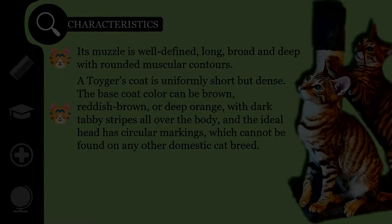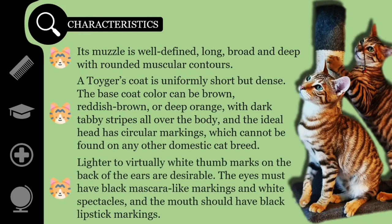Lighter to virtually white thumb marks on the back of the ears are desirable. A natural makeup look is important — the eyes must have black mascara-like markings and white spectacles, and the mouth should have black lipstick markings. Just like their jungle inspiration, every Toyger's markings are unique to that particular cat.